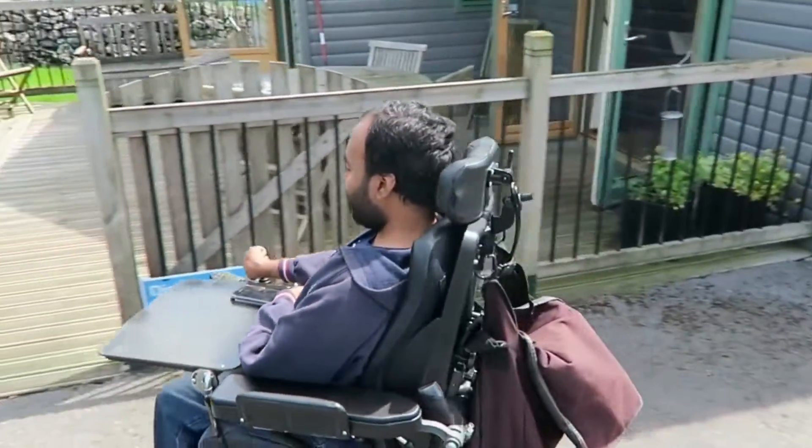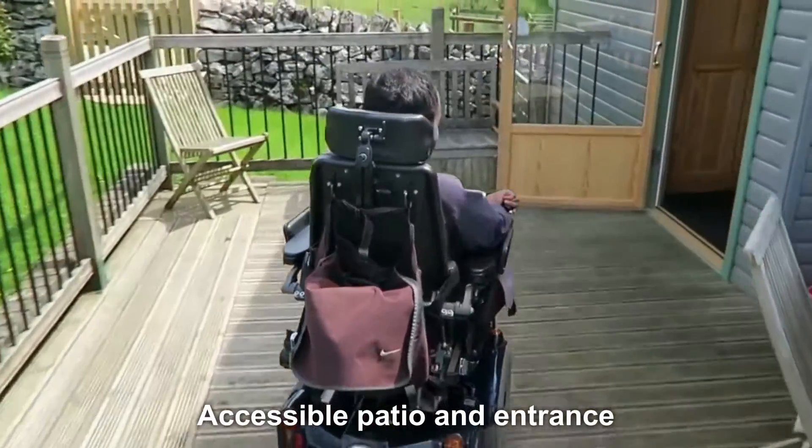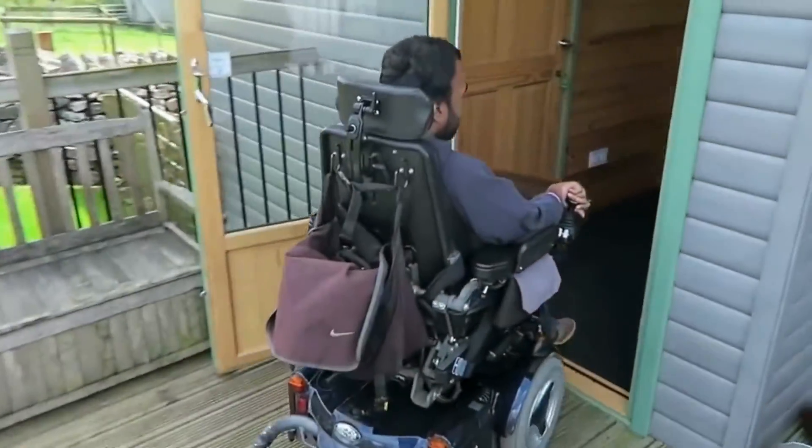We're at a Rainster cabin at Hoagrange Lodge. We're going to go in and take a look. Hi Felicity! Hello! Sneaking out the way. See, no steps to get in.